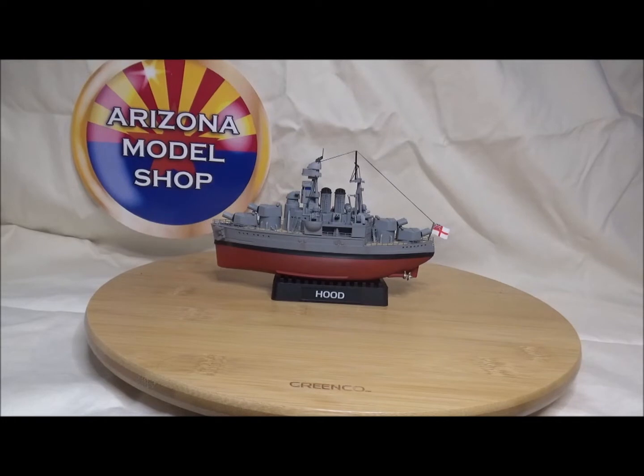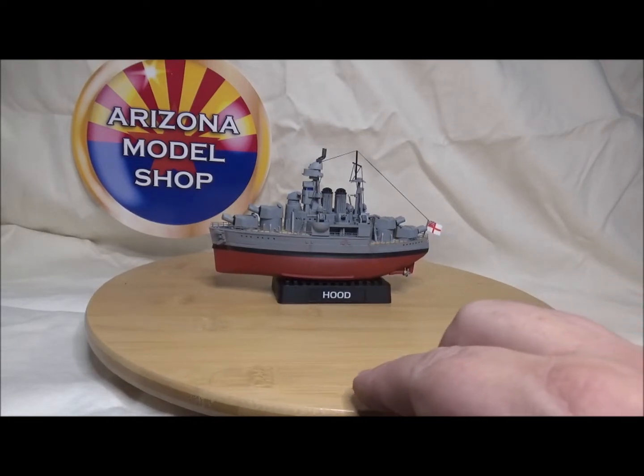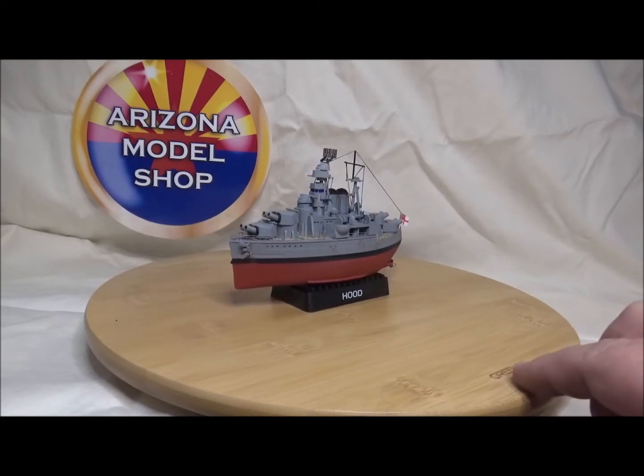Good morning and welcome to the Arizona Model Shop. This is my reveal of the 2020 Ming Tiger Group build — there she is, the HMS Hood in all her glory. I'll give it a spin around. I added a bunch of extra stuff: the wood decking, some railing, photo etch ladders and gangways, and a custom built brass pole in the back with some photo etch on top.